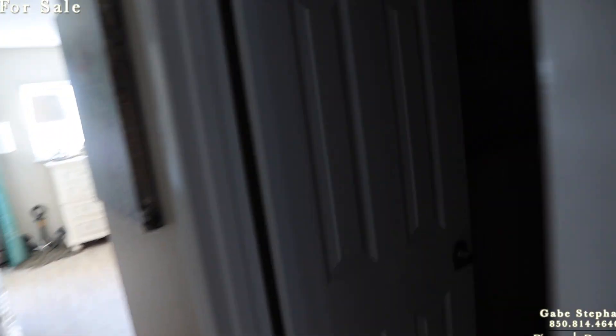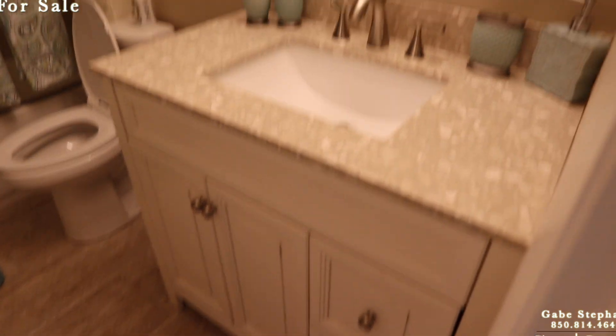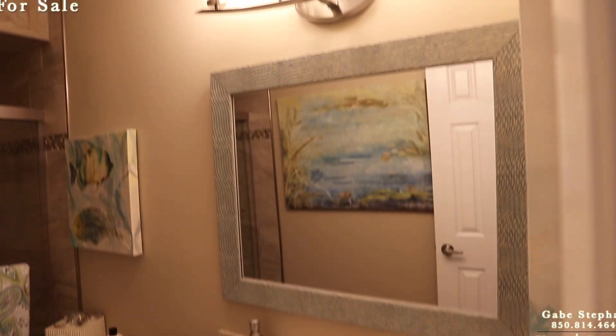Updated cabinetry in the bathroom. Then in the master — same thing: tiled shower, updated countertops and cabinetry.